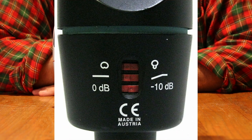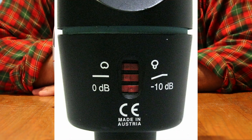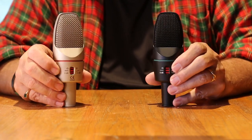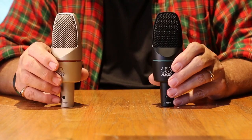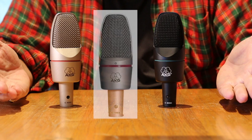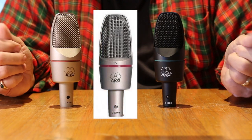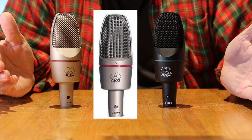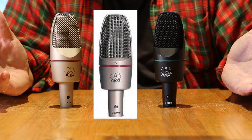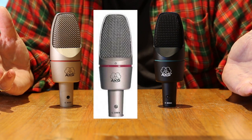These include a polar pattern switch — cardioid or hypercardioid — a bass roll-off switch, and a 10 dB pad. The body shape of the original C3000 and the subsequent versions differ, but the difference is not readily obvious and hard to describe if you're not familiar with these microphones and cannot compare them directly. Again, I'll have some pictures. The bevel adjacent to the grill is much larger on the original model, and the grill is more flat when viewed from the side.